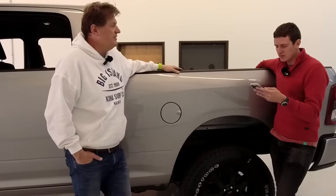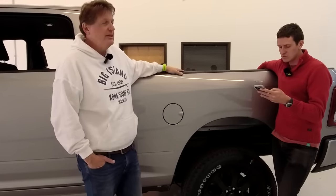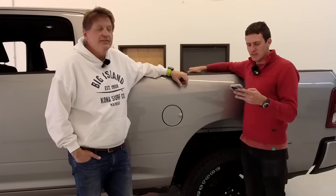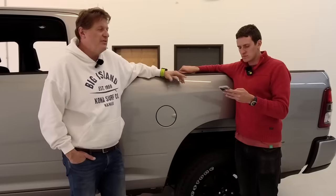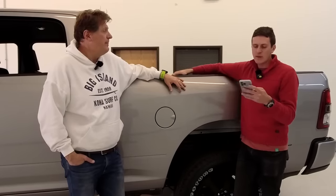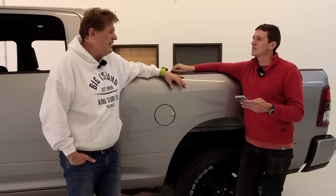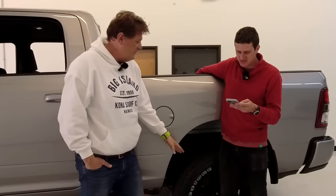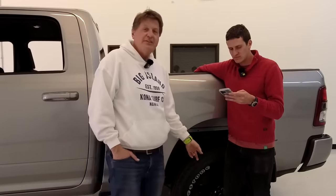We might do a fifth wheel or gooseneck in the future, though that probably wants an eight-foot bed. On the ride quality: it does have a pretty firm ride — it's a heavy-duty truck, a little jittery. For Moab, these 20-inch wheels aren't ideal for off-roading. Alex suggested going with 18s and maybe 35s, and if I could stuff 37s under there I would. But how big of a tire can you stuff into a standard RAM 2500?